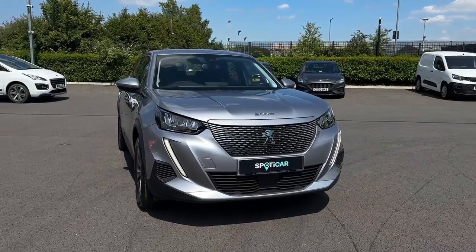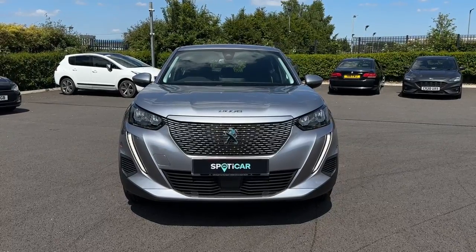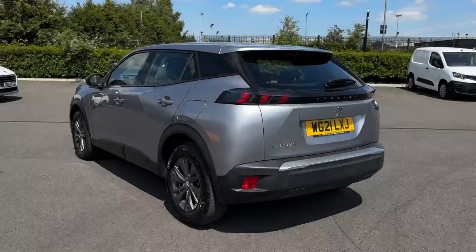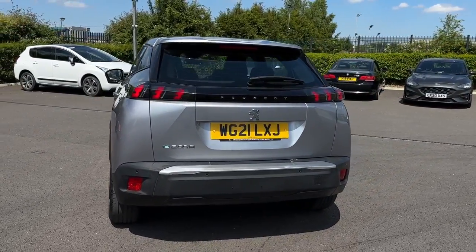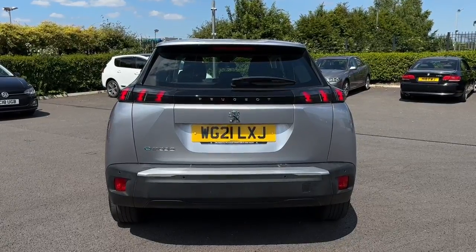Hello and welcome, my name is Callum from Swan's Way Chester Peugeot, and today I'm going to be taking you around this Peugeot E2008 Lord Premium. It is a 2021 registered vehicle and comes finished in the Nimbus Grey Metallic paintwork. It features the electric engine as well as the automatic transmission.